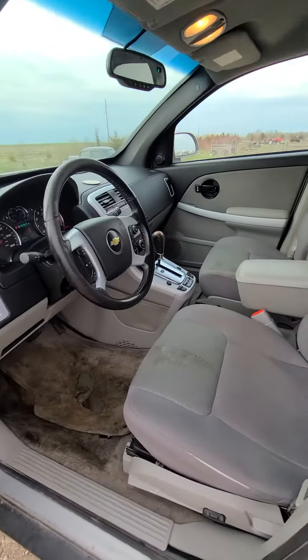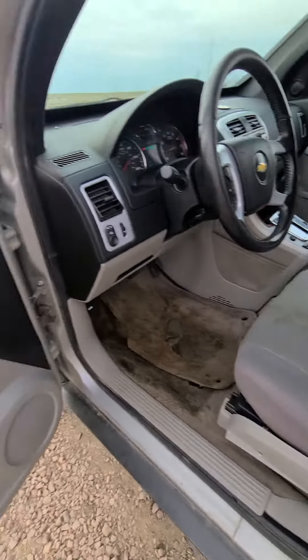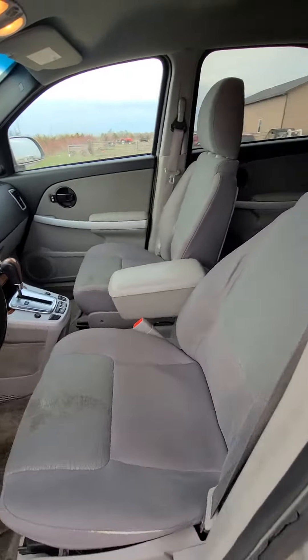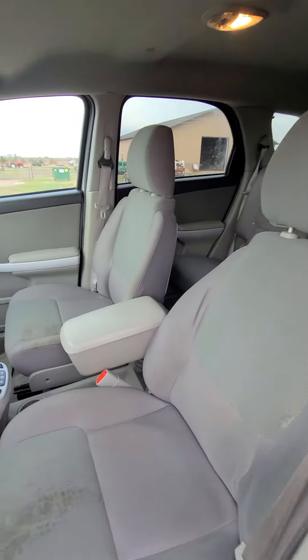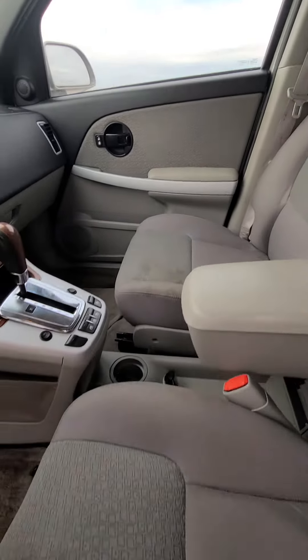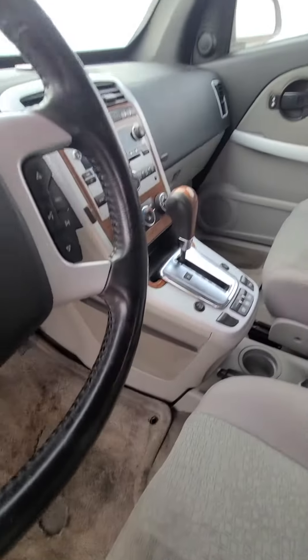We go inside here — got a power seat, power windows, power locks. It has been somewhat detailed, so it's a fairly clean interior. You're going to have a few stains on the seats and on the floor mats.